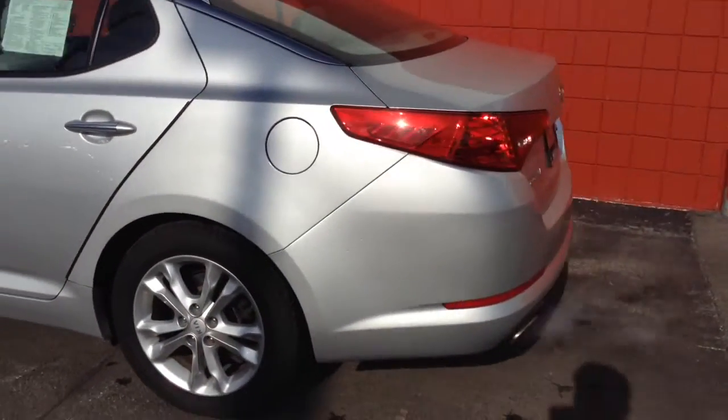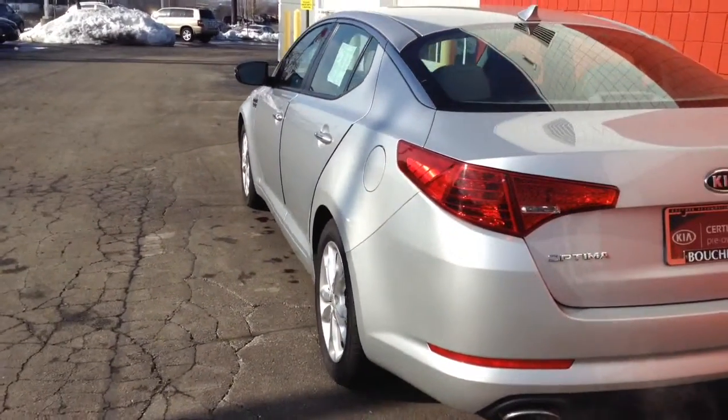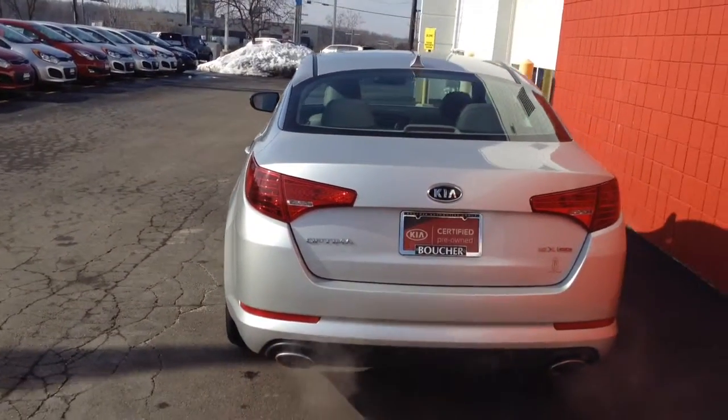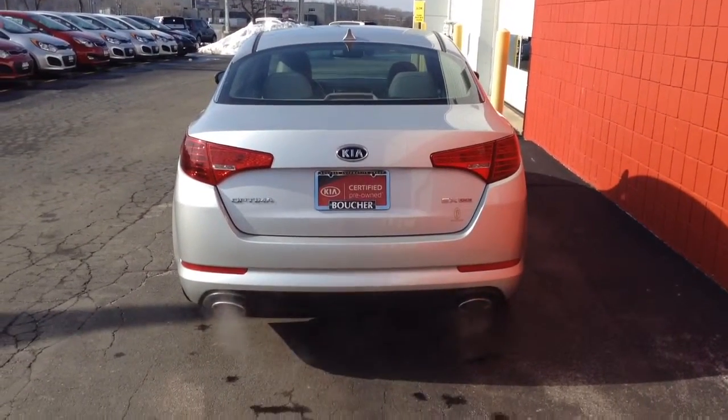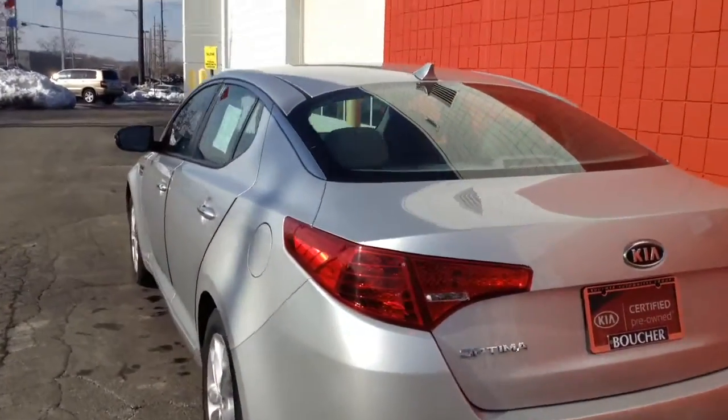This one owner vehicle was purchased here, serviced here, and cared for here at Boucher Kia of Milwaukee. If you notice these beautiful dual tailpipes, the vehicle was inspected by certified technicians. It comes with a clean Carfax because it was one owner.